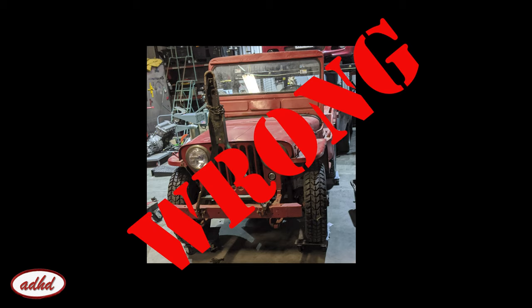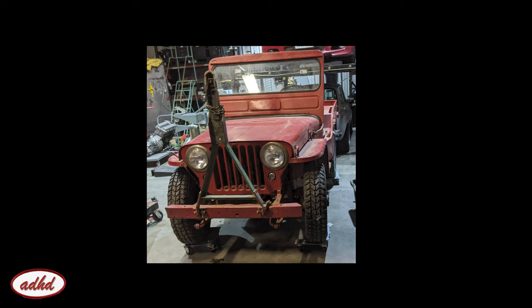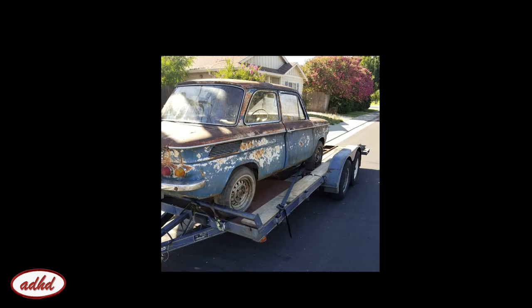That was easy, right? Well, of course the super nice buyer wasn't able to arrange for towing it within a decent amount of time, and that didn't work with my time constraint. So I figured I can tow it to him since he wasn't too far away. Which brings us back to the trailer.